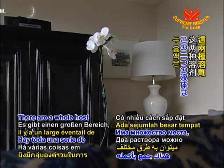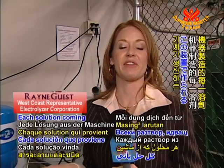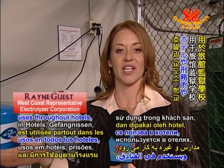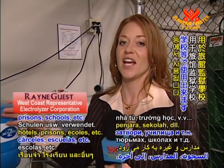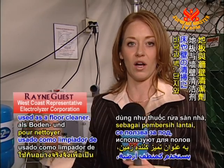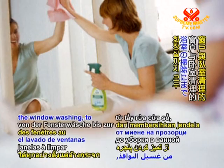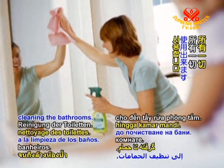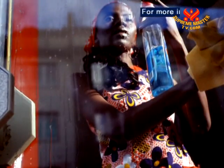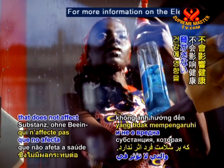There are a whole host of settings where the two solutions can be used. Each solution has multiple functions throughout hotels, prisons, schools, and more. The degreaser is used as a floor cleaner, wall cleaner, and cleans pots and pans. The sanitizer does everything from window washing to cleaning bathrooms. It also increases the longevity of produce in a refrigerator. Electrolyzed water is a versatile substance that does not affect one's health.